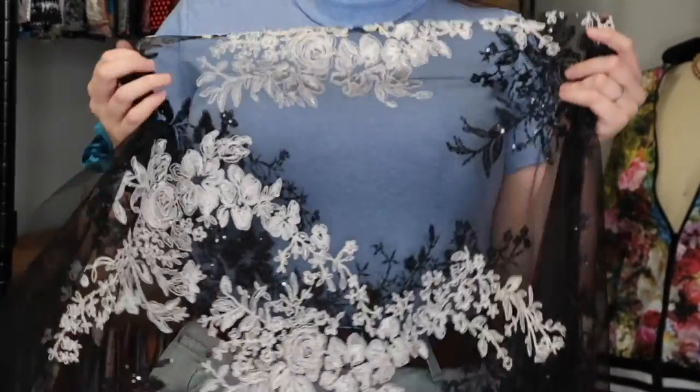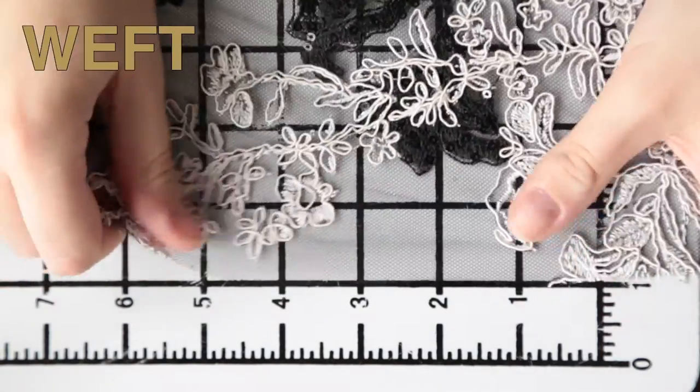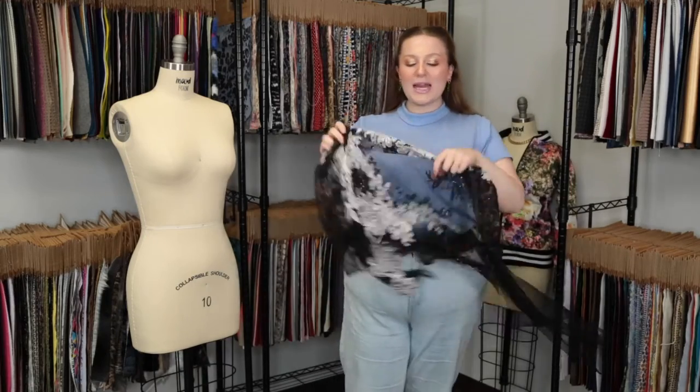It features a slight give in the warp and decent stretch on the left, and it is totally translucent. This product is lightweight but has a slightly weighted drape.